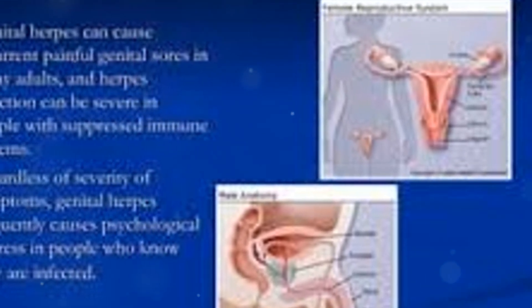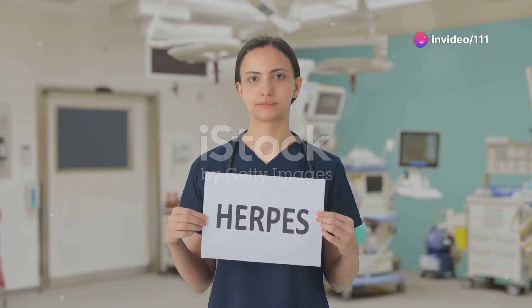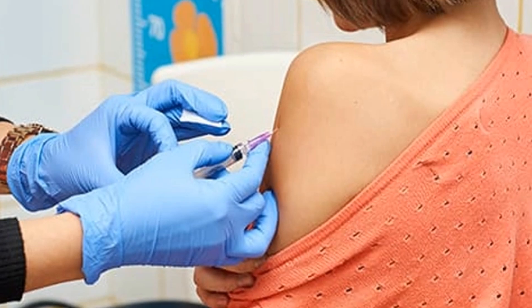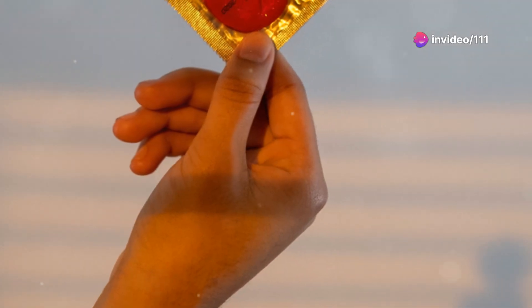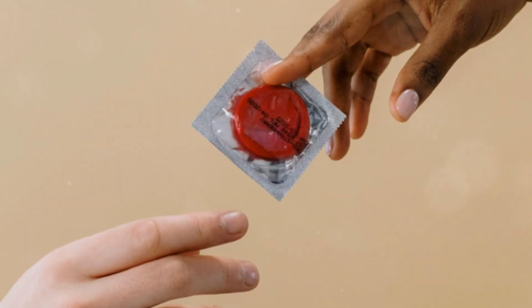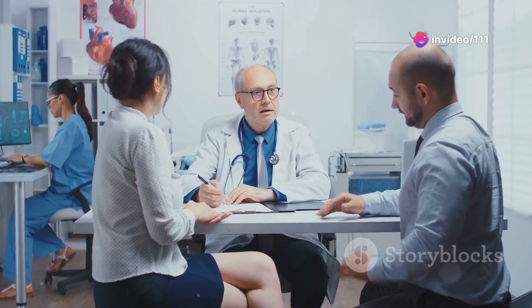It's important to be aware of potential complications and seek medical attention if you experience any unusual symptoms. So how can you protect yourself from getting genital herpes? The most effective way is to abstain from sexual activity, but let's be realistic — that's not always possible or desirable. If you are sexually active, using condoms correctly every time you have sex can help reduce your risk. Remember though, condoms aren't foolproof — herpes can be spread through skin-to-skin contact even if a condom is used.